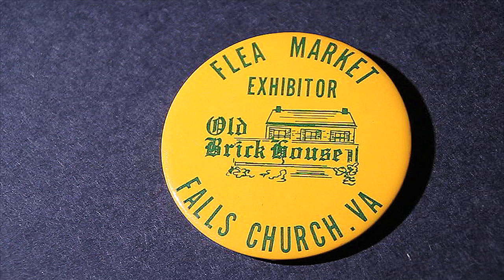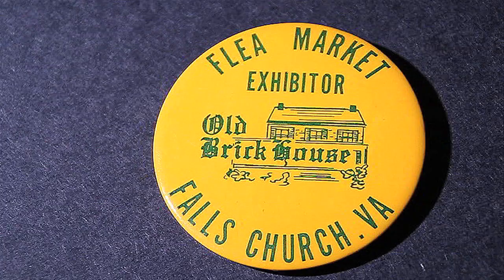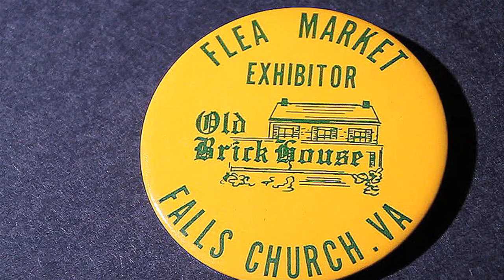This button is from a flea market that was held at the old brick house on West Broad Street from around 1969 to 1973. Every Saturday afternoon during the summer they had flea markets out there, and each exhibitor had to wear this button. Interestingly, it has a drawing of the historic house that served as an antique store at the time and sponsored the flea market. The building is still there, incorporated into other business townhouses around it.